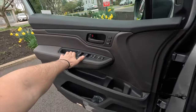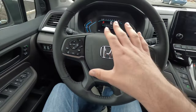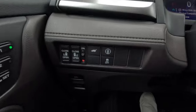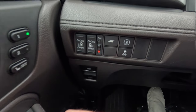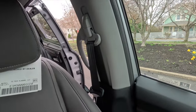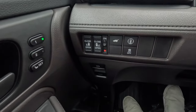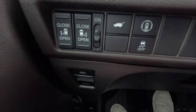The EX-L includes a 12-way power driver seat with 4-way power lumbar and an 8-way power passenger seat with 4-way power lumbar. Inside, on the left side panel you have open and close buttons for the power rear sliding doors. Press and hold to open or close either side. You can also disable the power sliding doors by flipping the switch, though you'd typically leave them enabled.